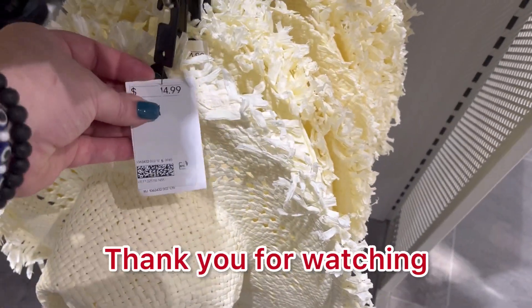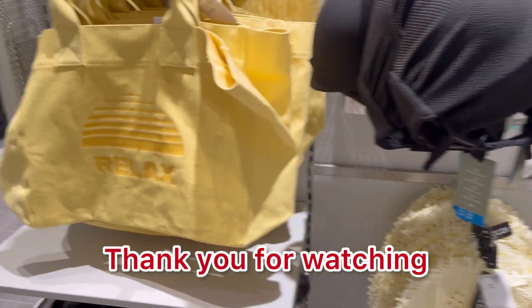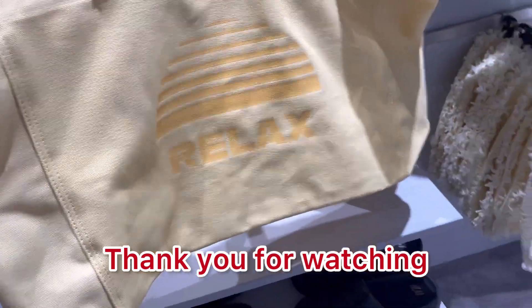This hat is a little not my style, but for five bucks, maybe I would try it. But thank you guys so much for watching. If you enjoyed this, please hit subscribe and like. Happy shopping.